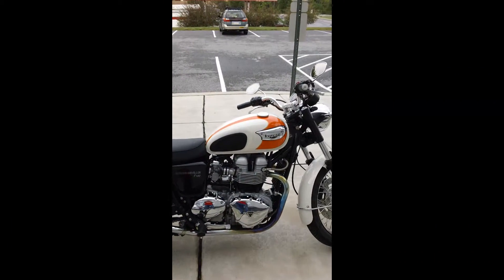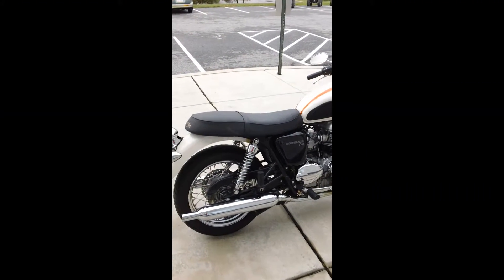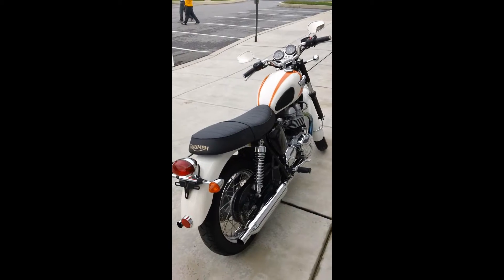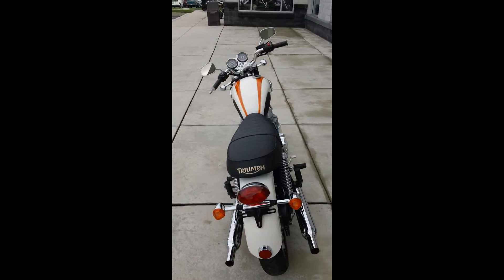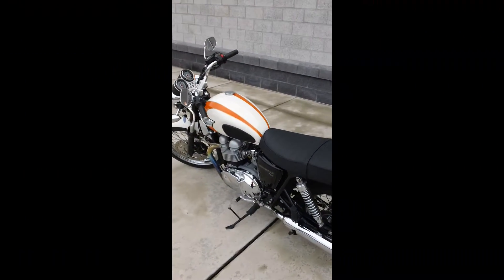Guys, this won't last very long here at the dealership, not at the price that we're asking. Give us a call at 717-761-6192 or come down here to the dealer at 3809 Hartsdale Drive in Camp Hill, Pennsylvania, 17011, or check us on the web at yamahaandtriumphofcamphill.com.